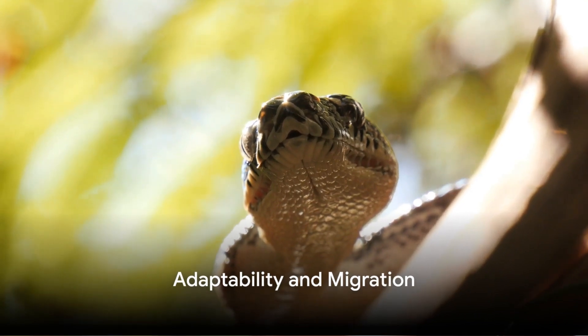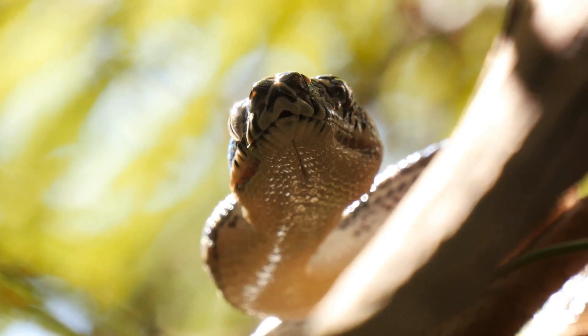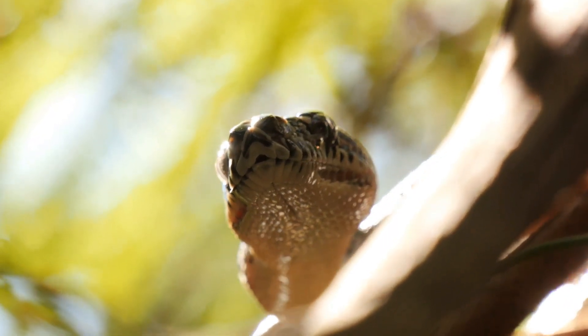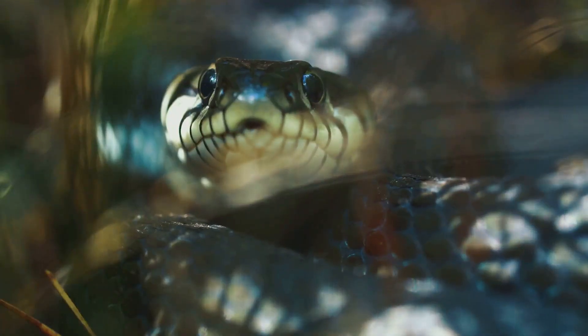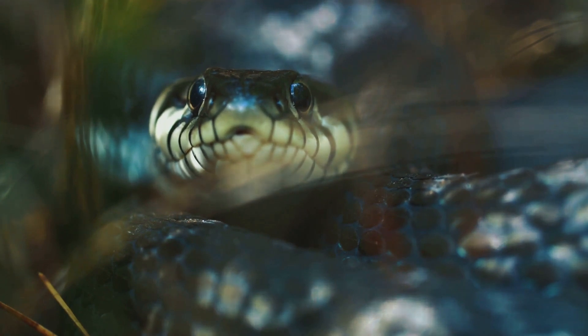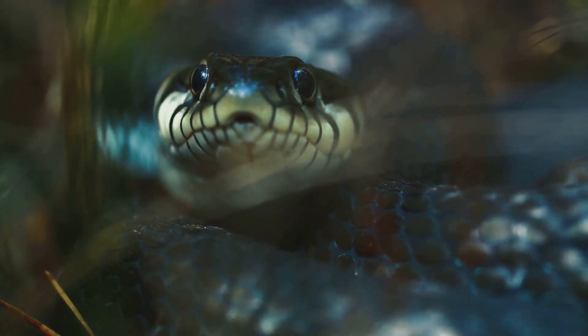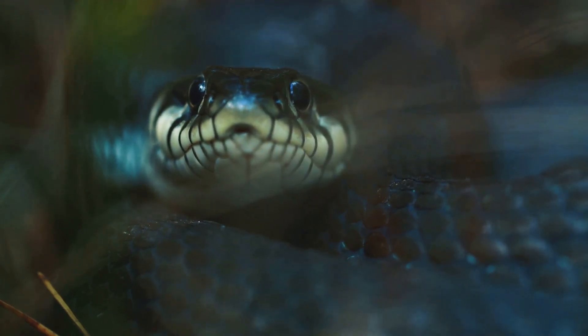But it's a risk these snakes are willing to take, as a single large meal can sustain them for months. Quite fascinating, isn't it? Anacondas may be large, but they are surprisingly adaptable creatures. These serpentine behemoths are capable of surviving in a variety of conditions, showcasing their remarkable flexibility. During the dry season, when their habitats experience seasonal flooding, some anacondas enter a state of dormancy — burying themselves in the mud, waiting patiently for the return of the wet season.